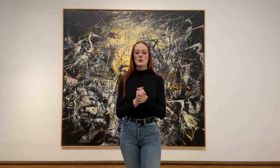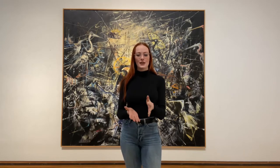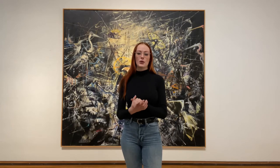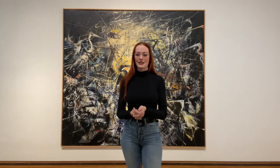Hello, everyone. My name is Mack, and welcome back to Highlights from the Permanent Collection here at the Dishman Art Museum. We have been closed for a few weeks due to the winter break, but we're excited to be back in the museum and for what's coming up in the future. On January 23rd, the Dishman will reopen to the public with our COVID-19 guidelines still in place.